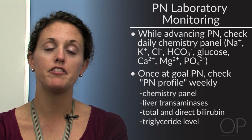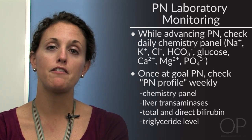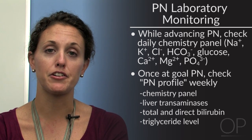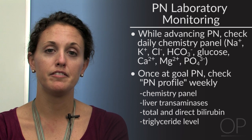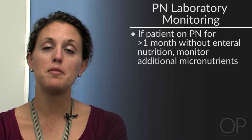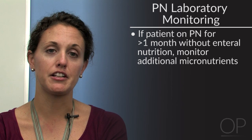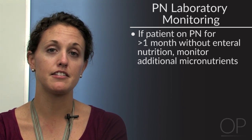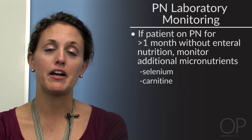On average, our patients reach goal energy needs via PN by day 3 or 4. It may take longer — closer to 5 to 7 days — if a patient is at increased risk for refeeding syndrome. Laboratory data closely determines our advancement plan with PN. If a patient is on PN greater than one month and continues to receive minimal or no enteral nutrition, we also monitor long-term nutrition labs to determine if additional micronutrients, such as selenium or carnitine, should be added, or if increased amounts of micronutrients such as zinc or copper should be included. That concludes my lecture on estimating energy needs in the critically ill child and parenteral nutrition support. Thank you for your time.